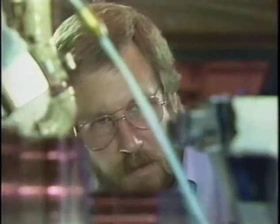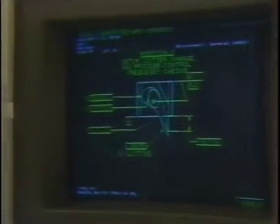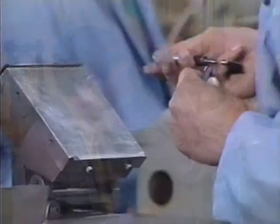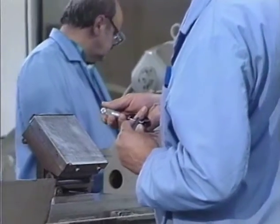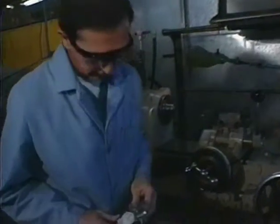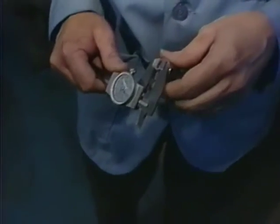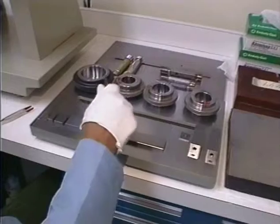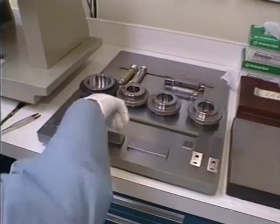In today's manufacturing world of exacting standards, quality assurance is more critical than ever. Customers require parts that are consistently fabricated to precise tolerances. Productivity and profitability require that each part is manufactured right the first time. And it all starts with your surveillance gauges.